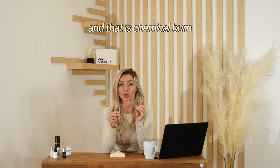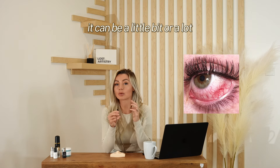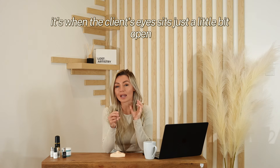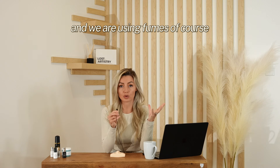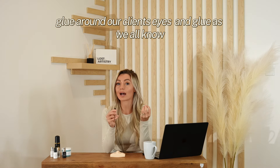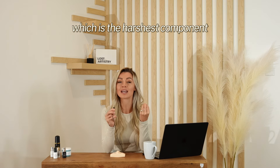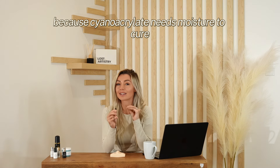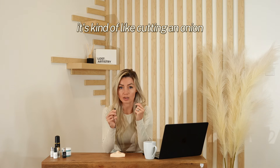That is chemical burn. It looks like this — just redness of the eyes. It can be a little bit or a lot. Basically, chemical burn is when the client's eye sits just a little bit open and we are using glue fumes around our clients' eyes. The cyanoacrylate in the glue, which is the harshest component, is attracted to moisture — because cyanoacrylate needs moisture to cure. It's kind of like cutting an onion.